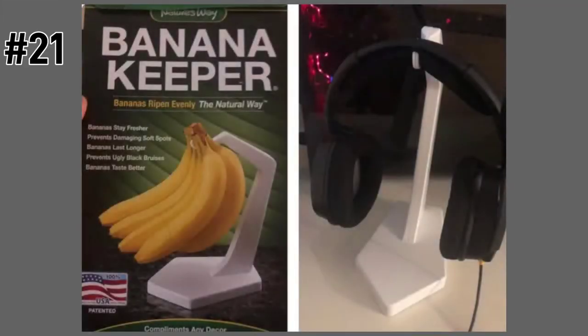Love this hack! Some of the best ideas are the cheap ones. This banana stand turned out to be pretty good at holding up headphones too. Genius!